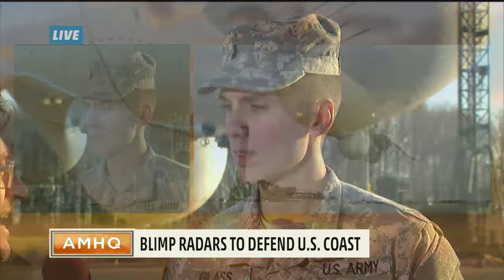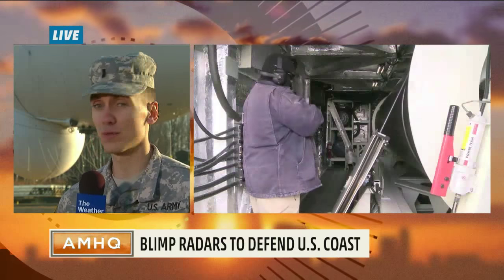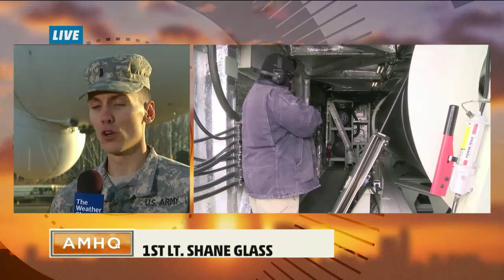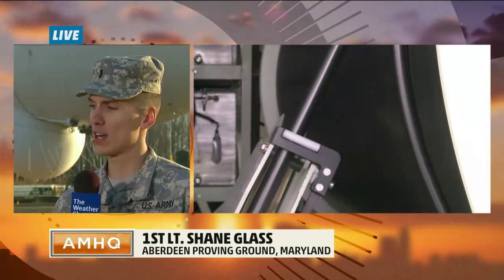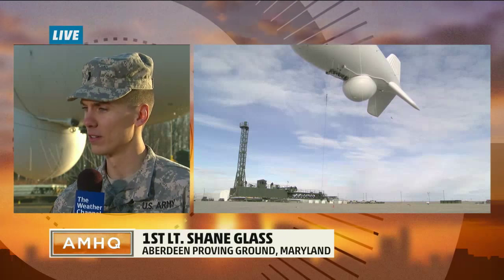The question we're all asking is: this blimp is going up in the air — is it looking at our data, our phones, our cars? That's a great question and there's been a lot of discussion about that. But there are no cameras on the aerostat. We're not here to track anybody. What we're here to do is to protect our country and to keep everybody a little bit safer.